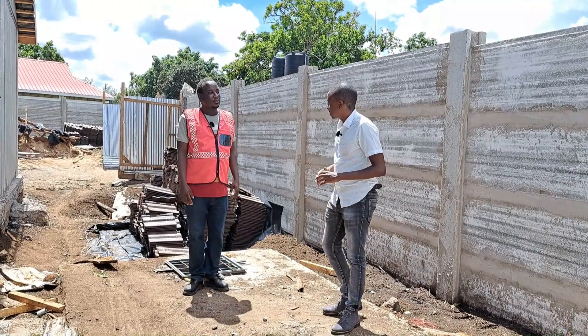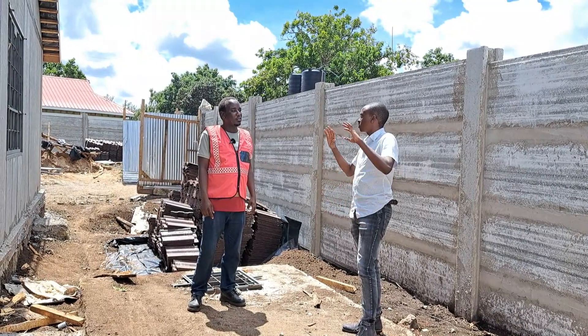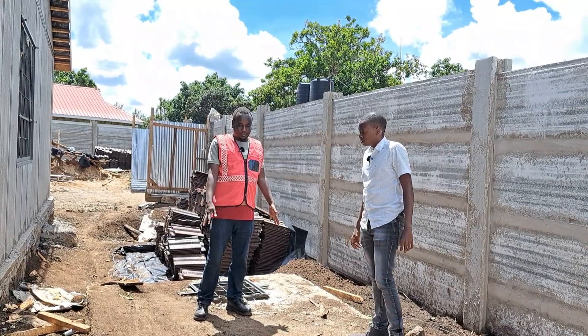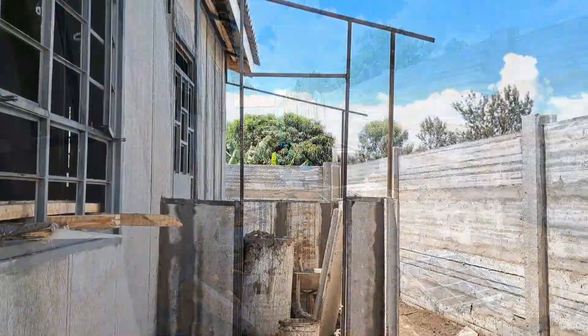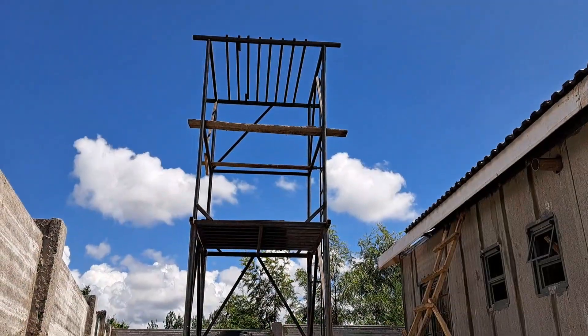In the one month and two weeks on site here in Meru, aside from the fence and the house, other completed works include: the septic tank, the manholes, the laundry area behind the kitchen, and the overhead water tank.